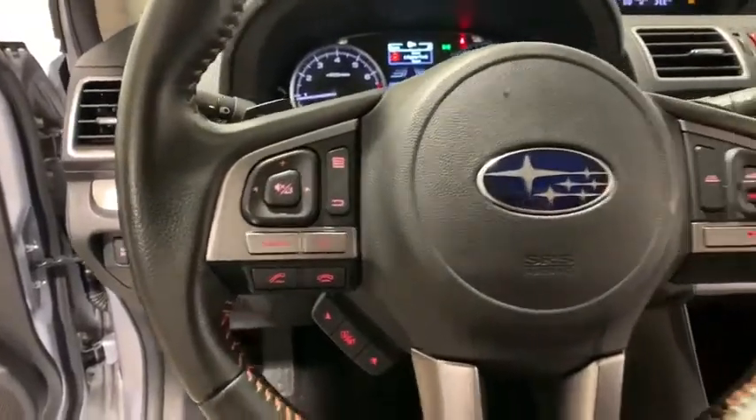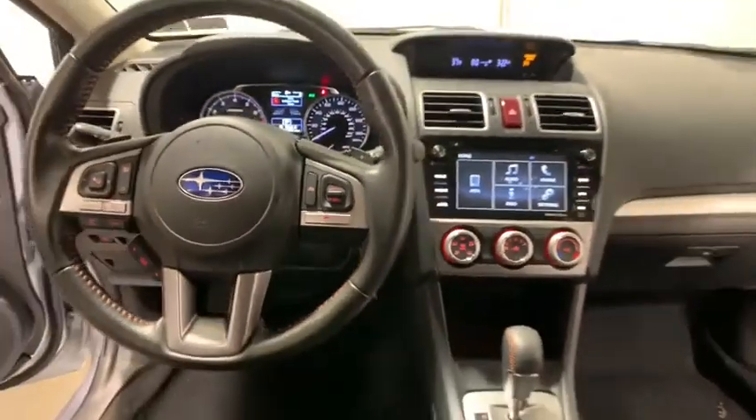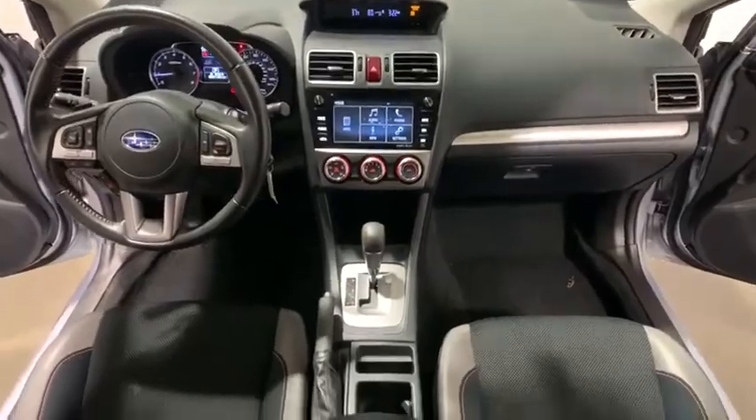Security system, electronic stability control, remote keyless entry, tachometer, brake assist, panic alarm.